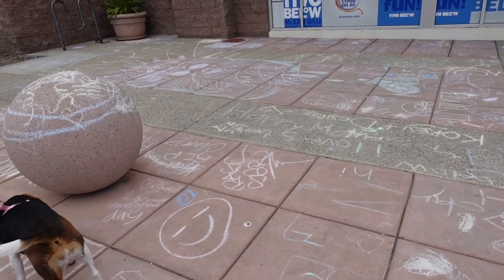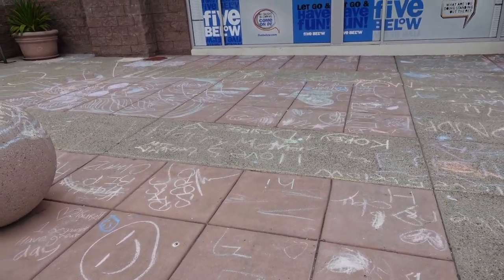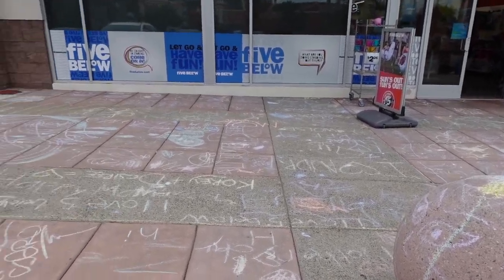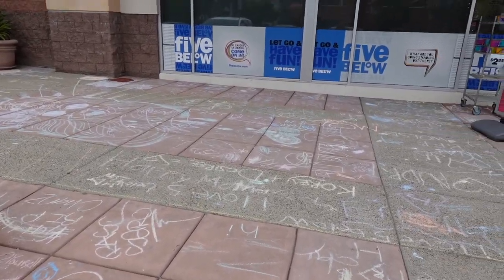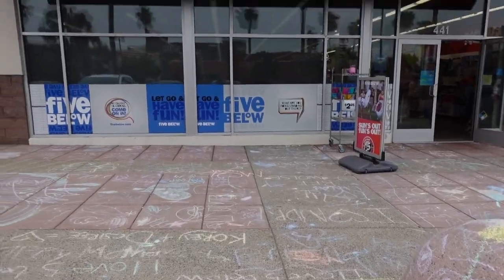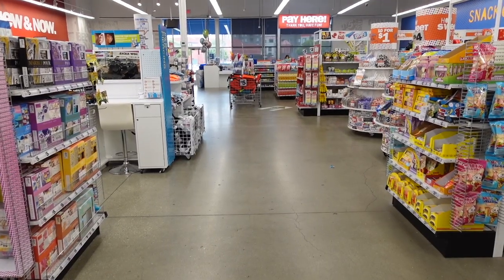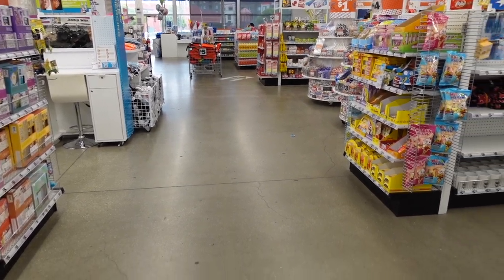It is currently 11 so my Five Below has already opened, so let's go have some fun and see what we can find. There is chalk everywhere outside Five Below — whenever I come here there's always a little bit of chalk, but today lots of kids did their creative designs and it covers the whole sidewalk. And there is Five Below — let's go inside!